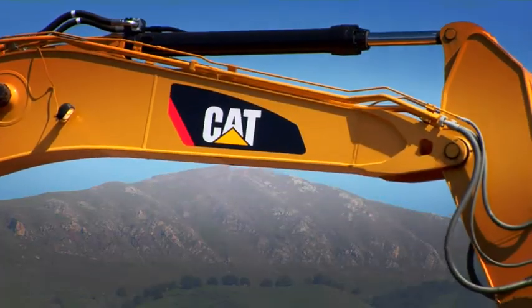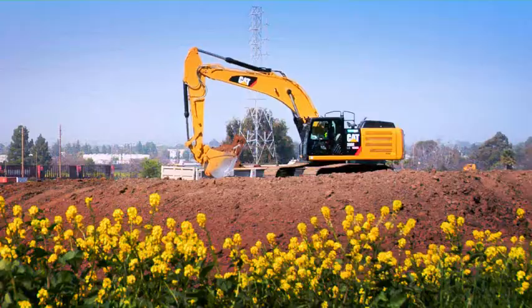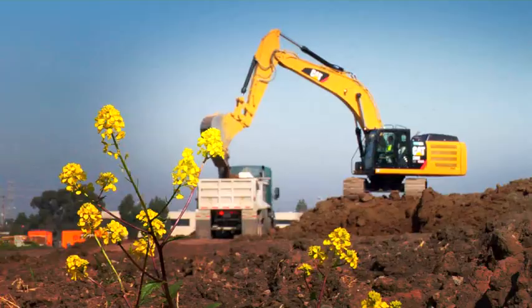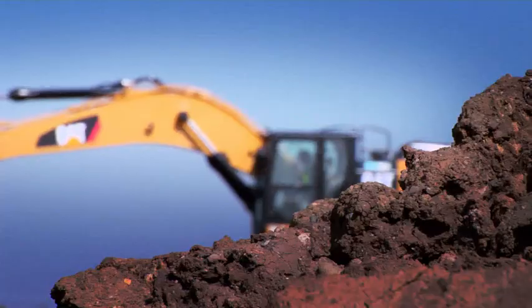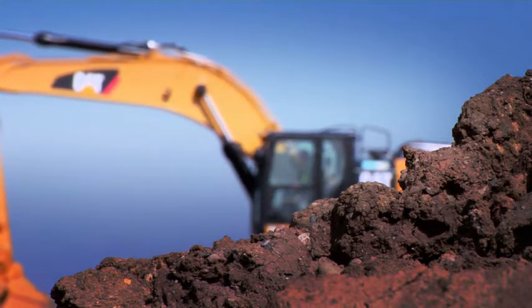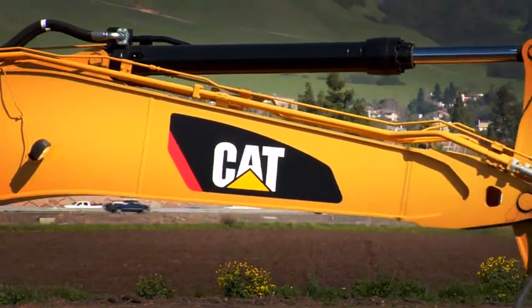Well, here in California, sustainability is a big word — how do you keep doing what you normally do without hurting the environment or spending as much of our fossil fuels? A piece of equipment like this helps us manage those and do both things at once.